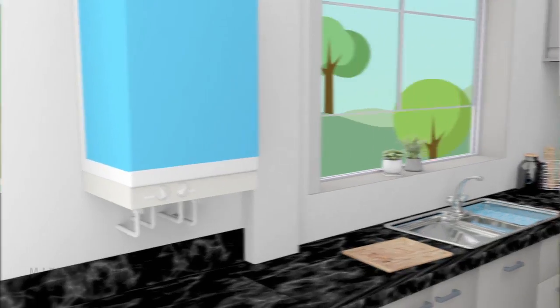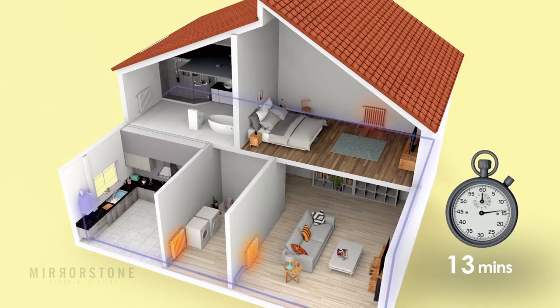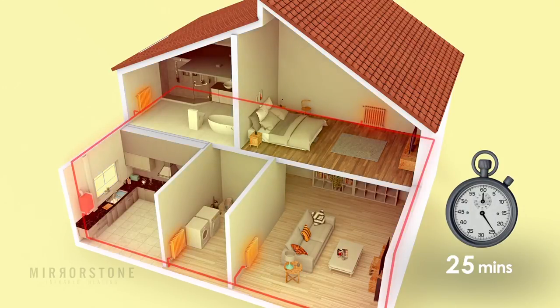Convection heaters take a long while to heat up a room, on average between 30 to 45 minutes for you to feel the warmth. This means you have to keep them on for longer periods of time, which will only add to your energy bills.